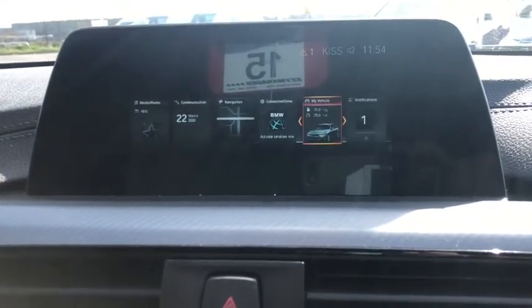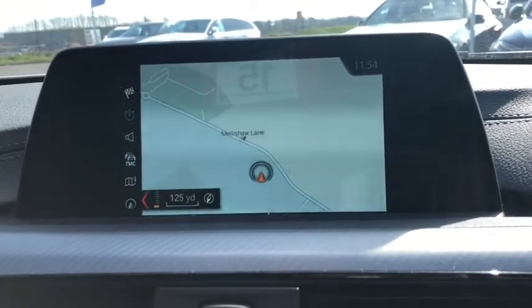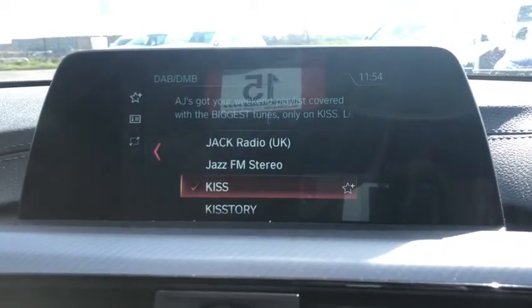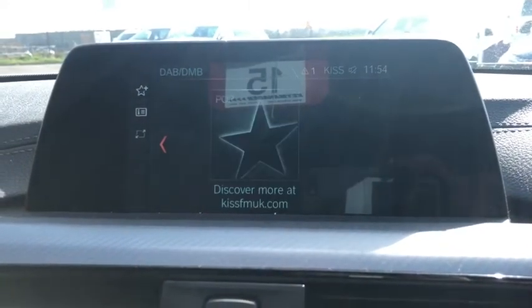You've got all sorts of stuff on here — things like your sat nav. Let's get the map up. It's a beautiful crystal clear navigation system. For media, you've got FM, AM radio, and digital radio as well. You've also got USB and auxiliary inputs, Bluetooth input too, so it's really easy to get your music playing through there.